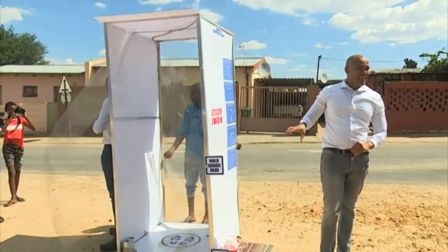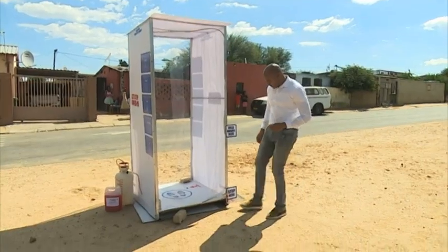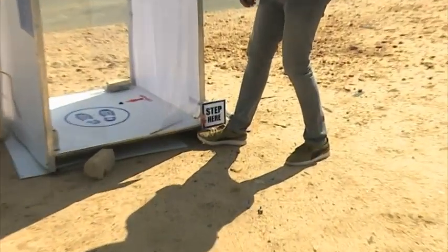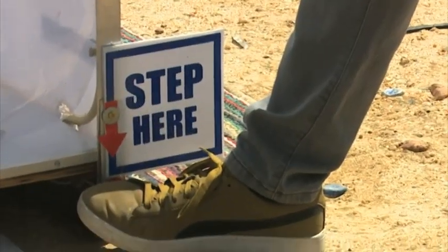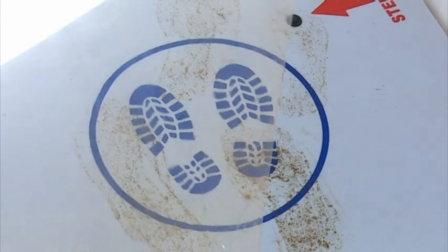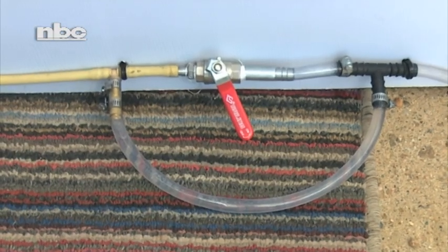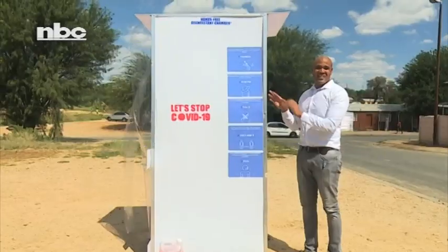Entrepreneur Silvani Bieko says the initiative is a first of its kind for Namibians dealing with the threat of cross-contamination between hands, clothes and face in public spaces. The centre forms part of post-lockdown strategies to ensure that the pandemic is completely eliminated.